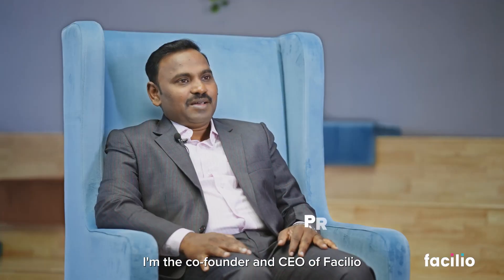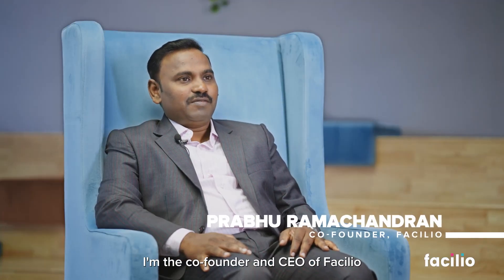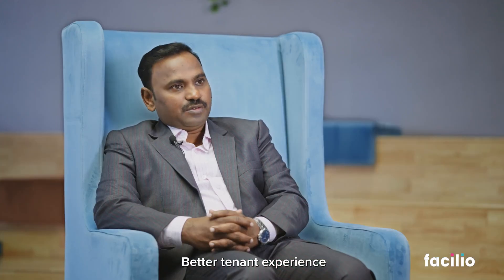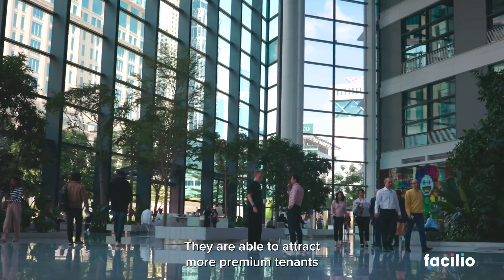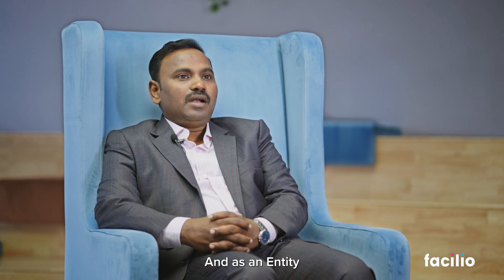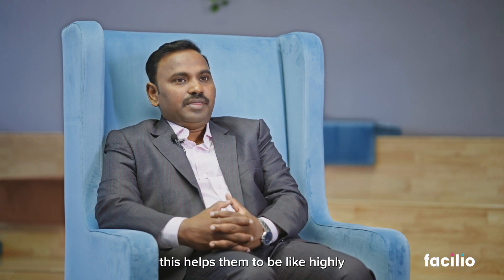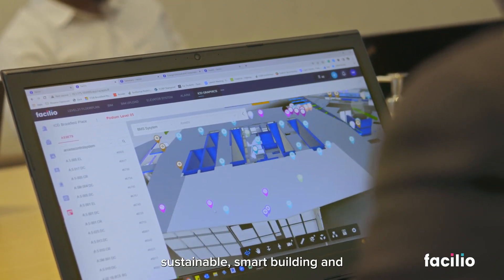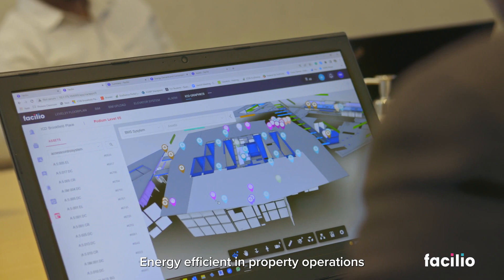Hi, this is Prabhu Ramachandran, co-founder and CEO of Vasilio. With a modern system like CMP technology, what this enables for ICD Brookfield as a business is that they are now able to provide better customer experience, better tenant experience, they're able to attract more premium tenants, their customer satisfaction is very high, and as an entity this helps them to be highly sustainable, smart building and energy-efficient in their property operations.